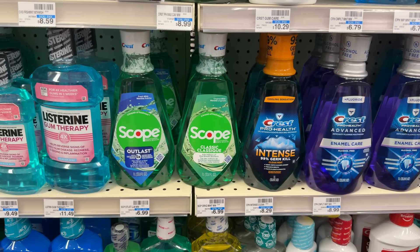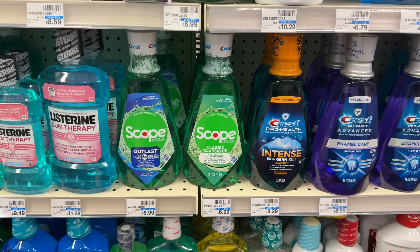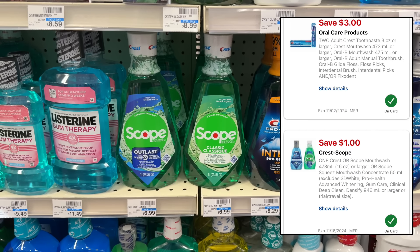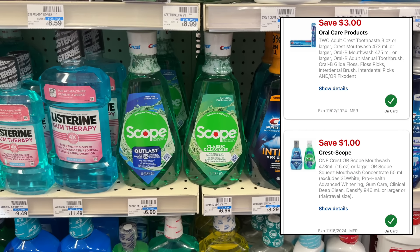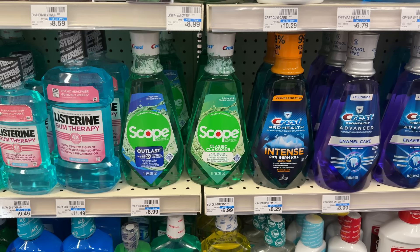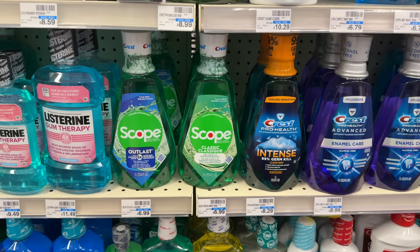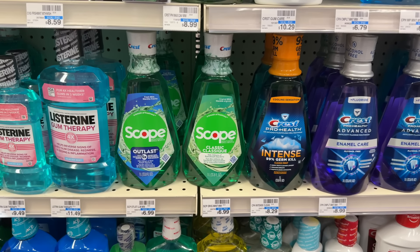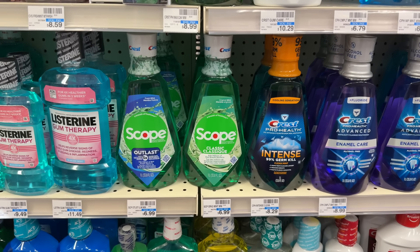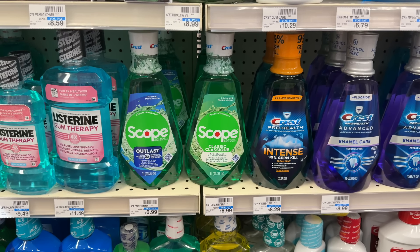Crest mouthwash is on sale for $4.99, buy-two-get-back-a-$4-extra-buck. Grab two totaling $9.98, use a $3-off-two digital and a $1-off-one digital, pay $5.98, earn back your $4 extra buck — making both just $1.98, or $0.99 each. Keep in mind the $3-off-two coupon is the same one attaching to the toothbrushes and toothpaste, so pick and choose how you want to use your digitals this week.